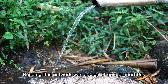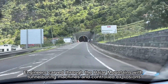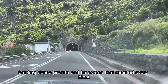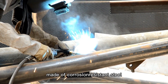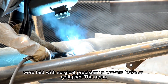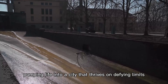Building this network was a saga of epic proportions. Engineers carved through the Hajar Mountains with tunnel-boring machines and controlled explosions, battling dense granite and limestone that resisted every blast. In the open desert, workers faced shifting dunes, flash floods, and temperatures so extreme they worked at dawn or midnight to avoid heatstroke. The pipes, made of corrosion-resistant steel, were laid with surgical precision to prevent leaks or collapses — the result: an invisible river that's as reliable as it is unreal.